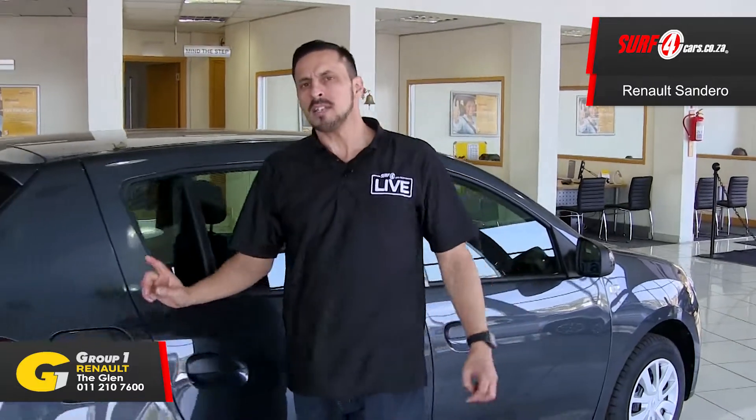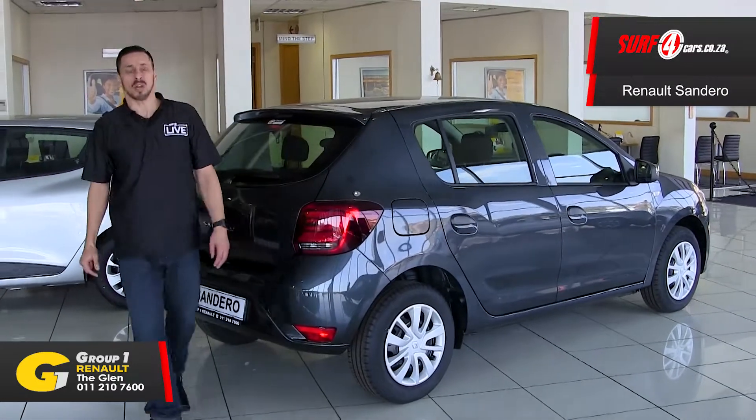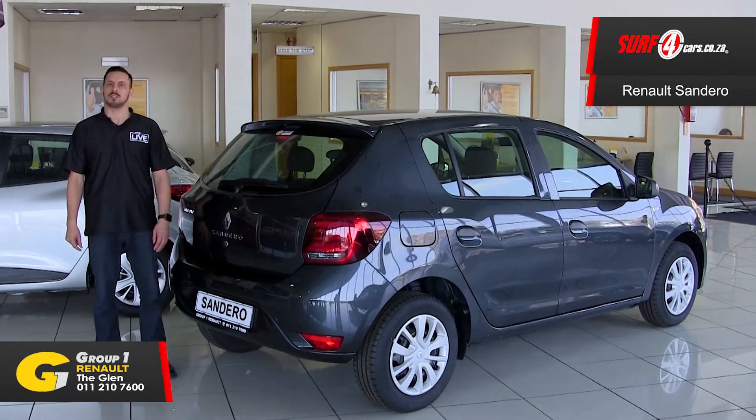Number 4. The Sandero boasts more safety driver aids than any of its nearest competitors, like ABS with EBD, brake assist with emergency brake assist, electronic stability program with tyre slip regulation and hill start assist.